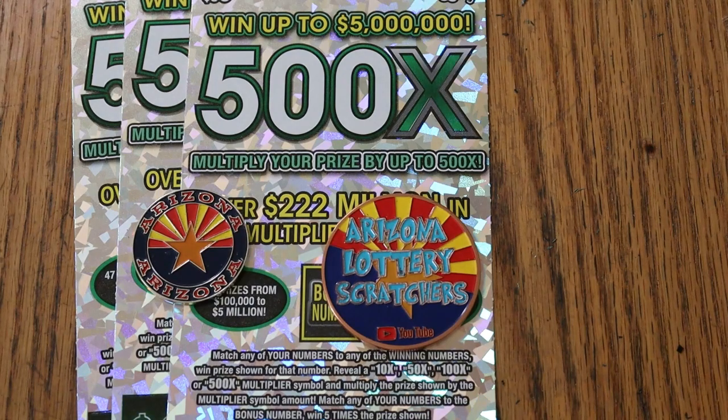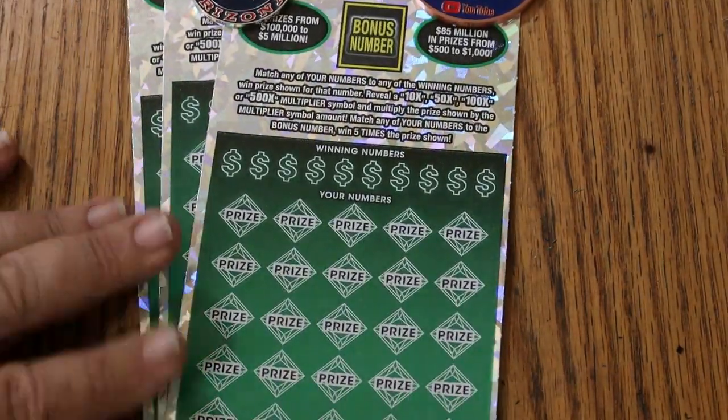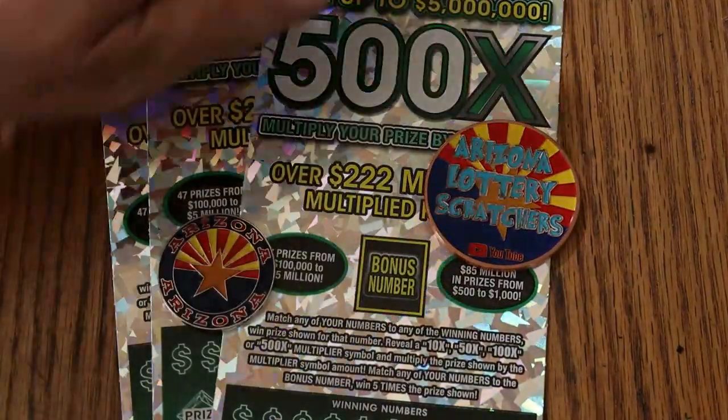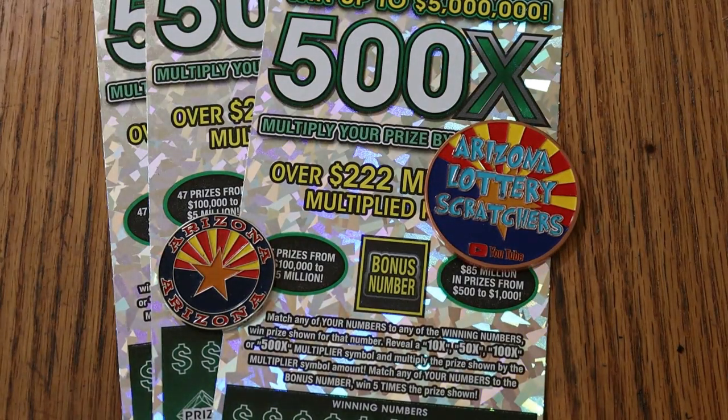Simple match-your-number game: match the winning number, find the multipliers at 10, 50, 100, or 500 times, or the bonus number for 5 times, or you may get a win-all for all 35 prizes. I have tickets 12 through 14 today. Odds are 102.51, book number is 153620.